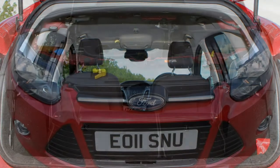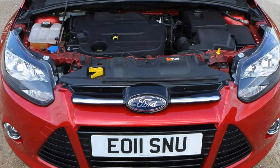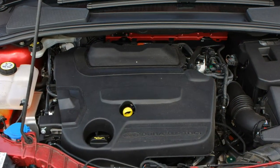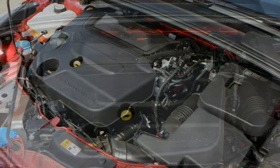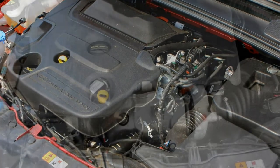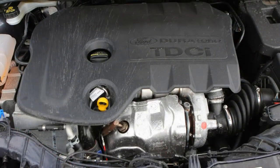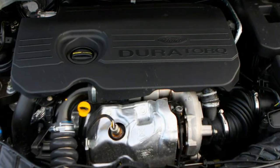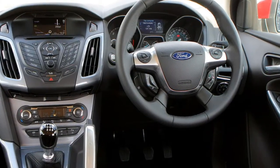You've a choice of the same two transmissions for the 150-horsepower 2.0-litre TDCi, the engine's extra capacity helping ramp the torque figure up to 370 Nm. It's a pleasingly sprightly performer, with a top speed of 130 mph in manual form and an 8.8-second 0-62 mph time, or 129 mph and 8.7 seconds for the PowerShift.